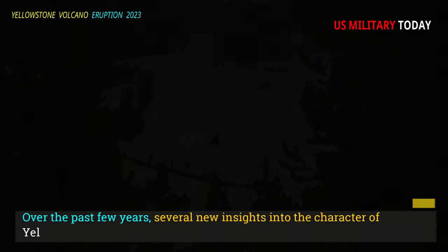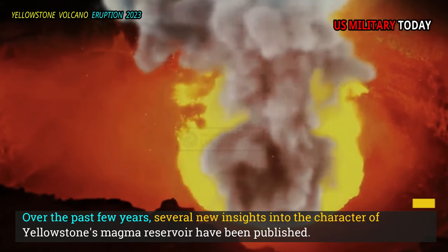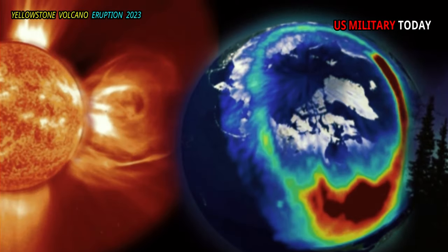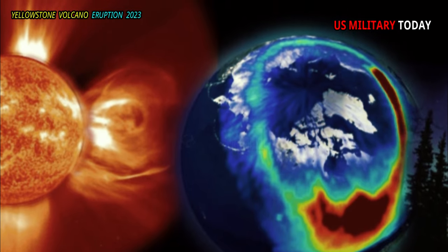Over the past few years, several new insights into the character of Yellowstone's magma reservoir have been published. These results are largely based on seismic data, particularly variable seismic wave velocities in the subsurface.